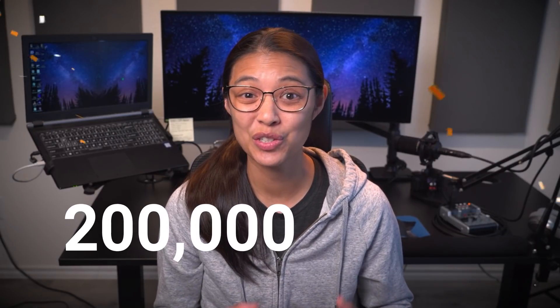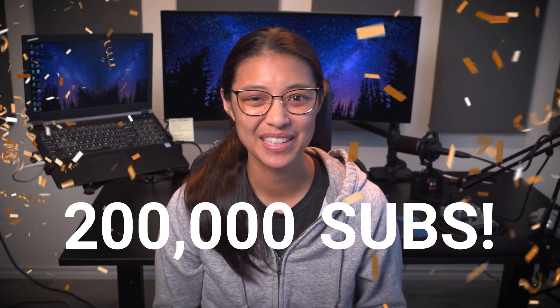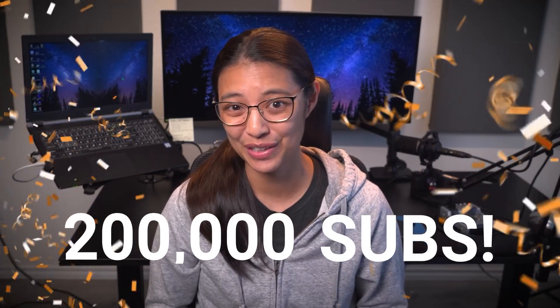Hey everyone! Thank you so much for all your support in getting this channel to 200,000 subscribers. As a celebration of hitting this milestone, I thought I'd give an office tour to show you the stuff I use for coding, as well as what my setup looks like for when the magic of YouTube happens. So let's get into it!